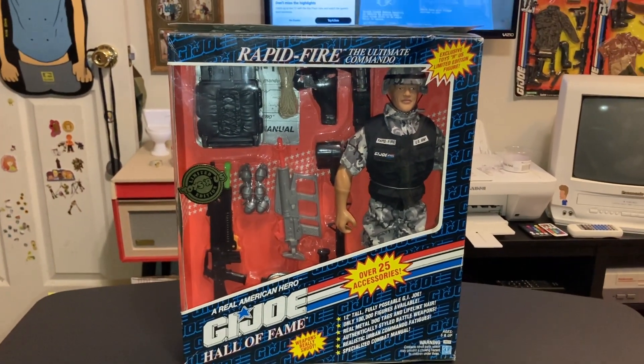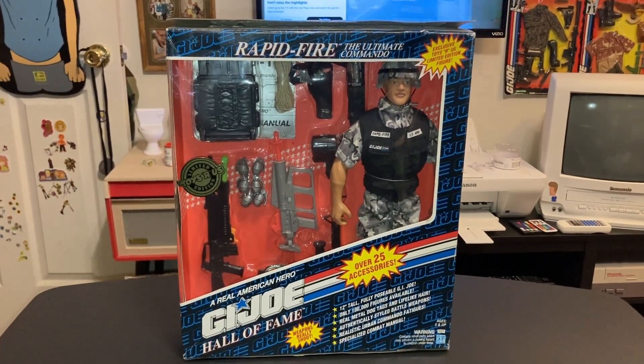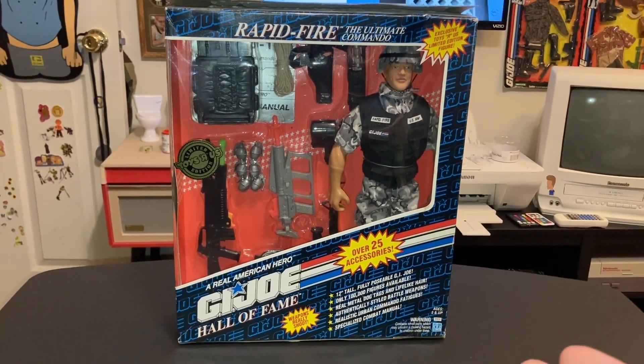What's up G.I. Dojo? Today we are going to look at Rapid Fire, the Ultimate Commando from the G.I. Joe Hall of Fame series.